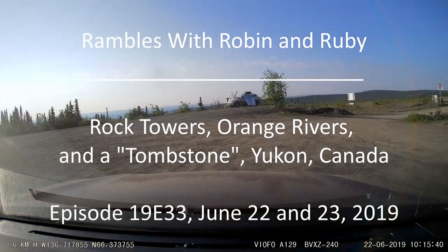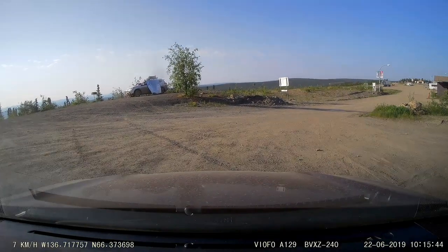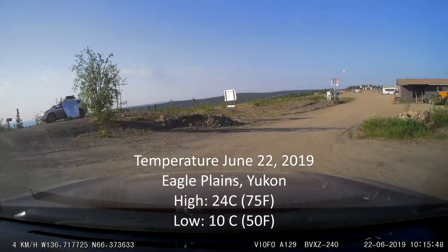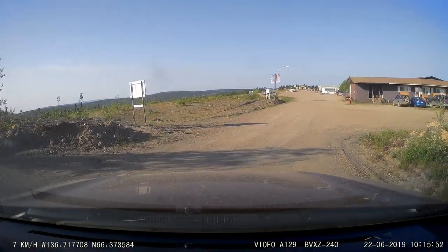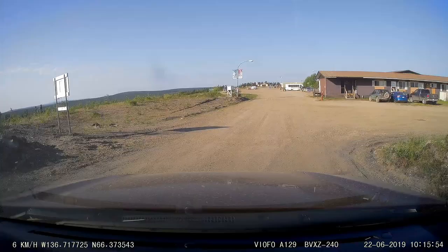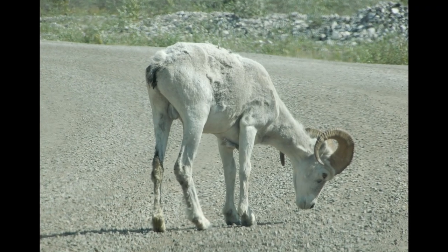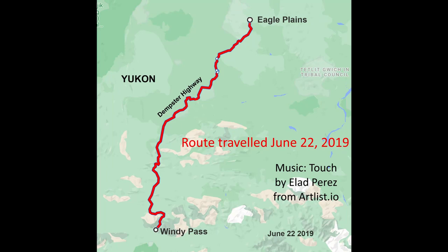In this episode number 33 of Rambles with Robin and Ruby, we head south from Eagle Plains to Dawson City, Yukon. Midway, we spend the night on the side of the Dempster Highway at the south end of Windy Pass in the Ogilvy Mountains. The weather was perfect and there was lots to see along the way, including the ecozone changes from Alpine Tundra through Taiga into Boreal Forest. The highlight was seeing a Dall's sheep in the Windy Pass area. Join us as we complete our travel along the Dempster Highway in northern Yukon.